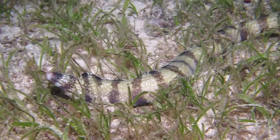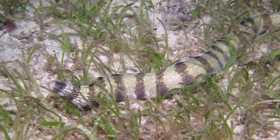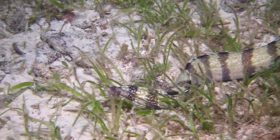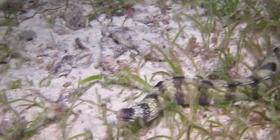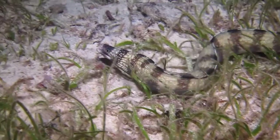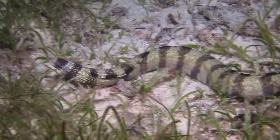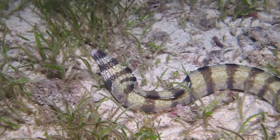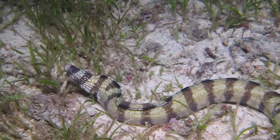Moray eels are among the top predators on coral reefs. While most fish rely on suction mechanisms to capture and swallow their prey, morays grasp their food with sharp, inward-facing teeth. A second set of jaws located in the throat moves forward to drag the unfortunate victim down towards the stomach.